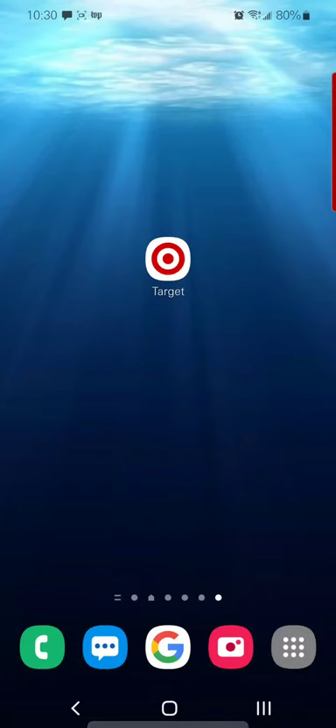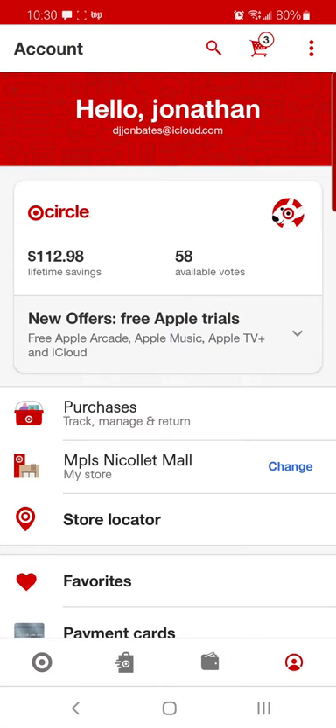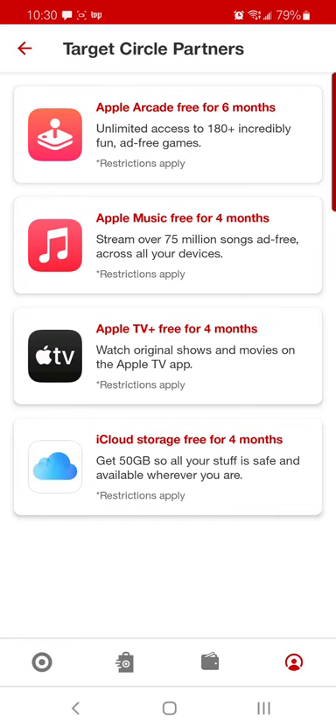This is how you can get free stuff from Target and Apple. Click on the Target app, then click on the little guy on the bottom right-hand corner. You will see something that says 'New Offers - Free Apple Trials' under Target Circle partners. You can get Arcade free for six months, Apple Music free for four months, Apple TV Plus free for four months, and 50 gigabytes of iCloud storage free for four months.